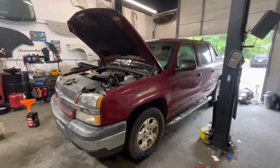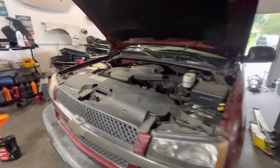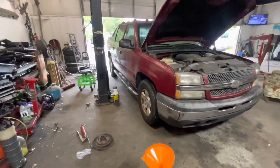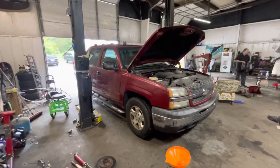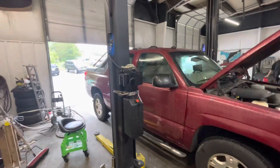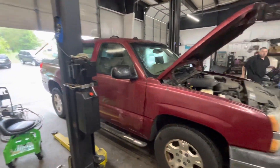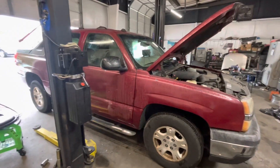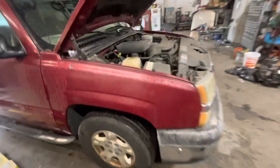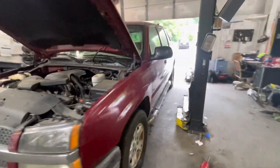Good morning, boys and girls of the internet — how's everyone doing out there in YouTube land? So if you remember, we bought the blue Avalanche last year, put a motor in it, and gave it to my grandparents to drive. It's a Z71. I paid up on my Avalanche pretty good to get it — they're kind of expensive and they don't really rust out down here either, so I didn't have to worry about that.